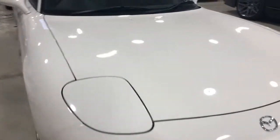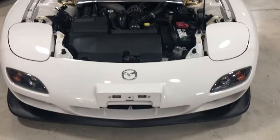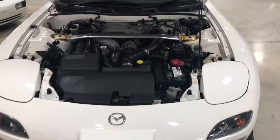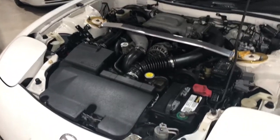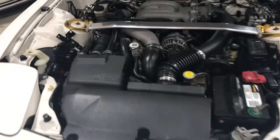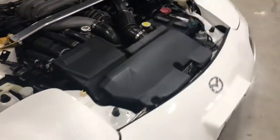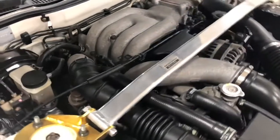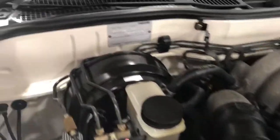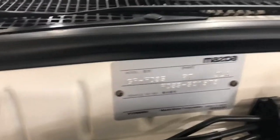Here's the engine bay — very nice condition, all stock. It has the factory air box, which is very rare; most of the time that's the first thing everybody takes out. It's also got the Mazda speed strut bar. You can see the VIN on the firewall.